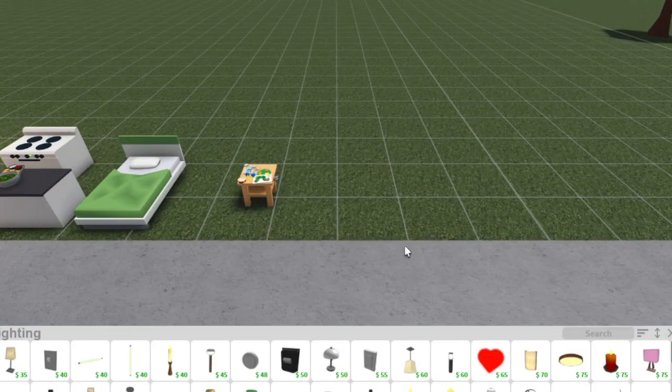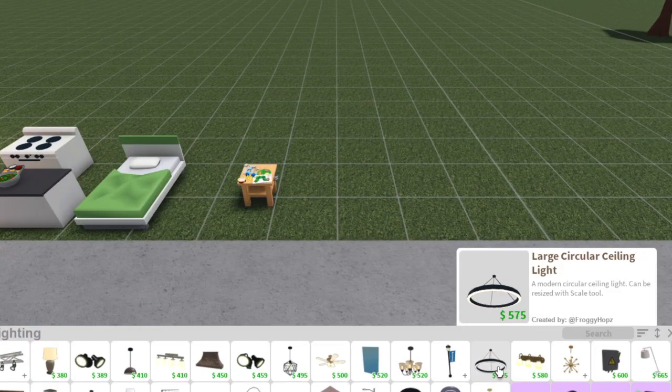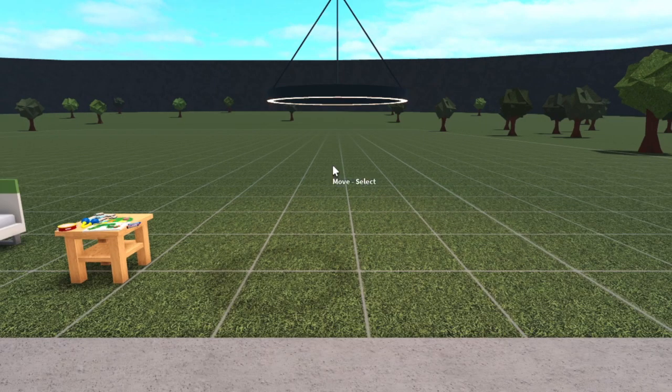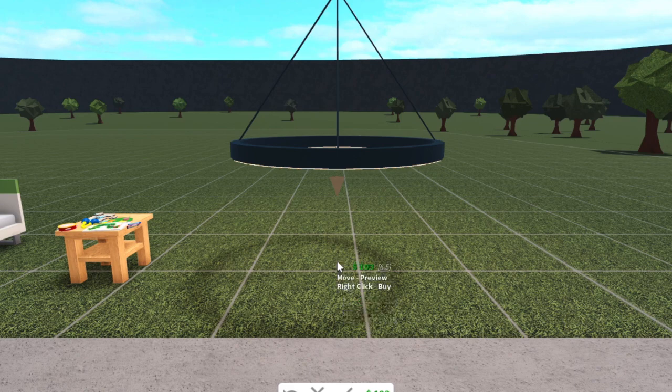This has been something people have wanted for a while: the large circular ceiling light can now be resized. You can resize it now — yes!